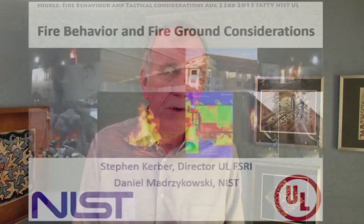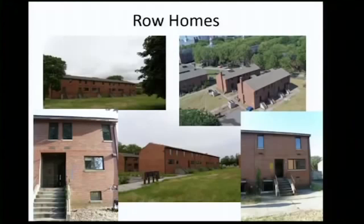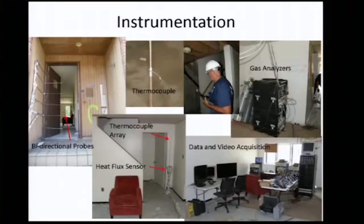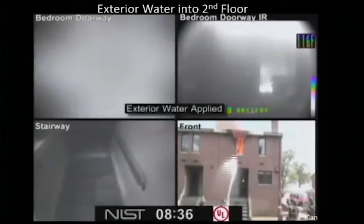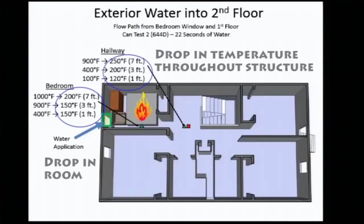At about the same time on Governors Island in New York, NIST and UL with the New York Fire Department were conducting full-scale fire tests on 20 homes. They took millions of data points during the experiments, as shown in their YouTube presentation, Fire Behaviour and Tactics.